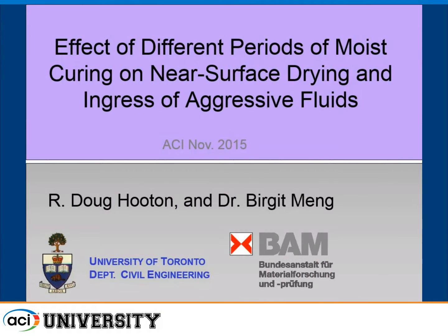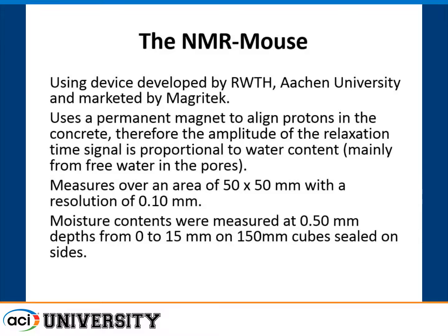This is some work I did while on sabbatical at BAM in Berlin — their big government building research institute. They had some interesting equipment I was using because I wanted to look at the impact of curing on near-surface drying and reabsorption of water into pavements. This was a pavement structure.